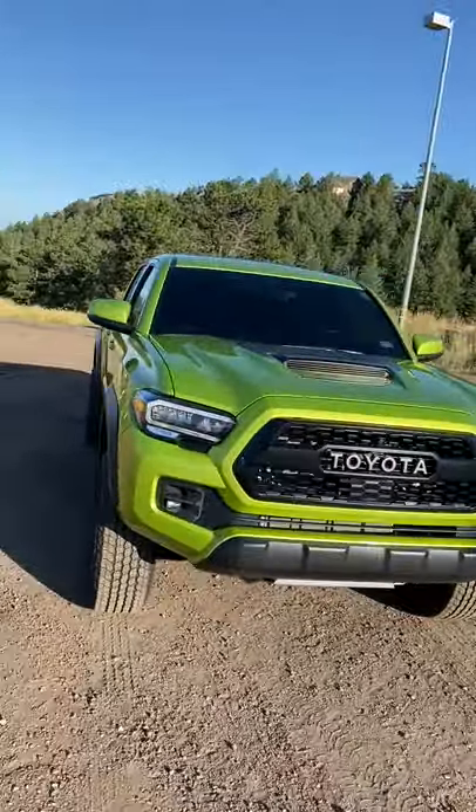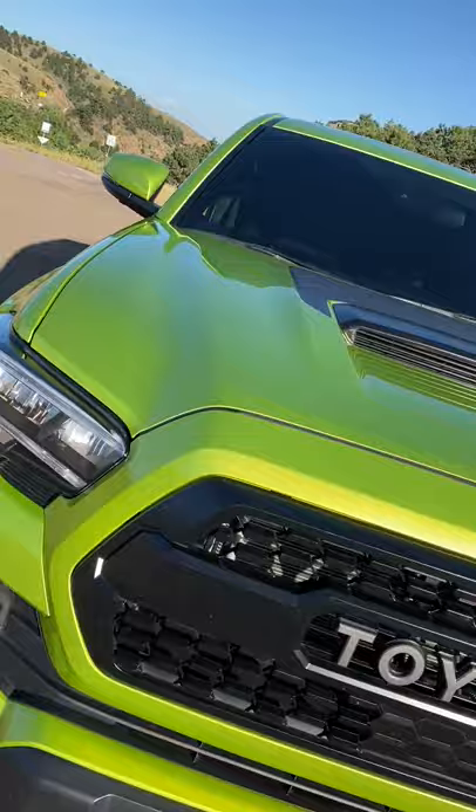Hey crew, that's the 2022 Toyota Tacoma TRD Pro. Let me show you what's new for 2022. First up is this paint color — it's called Electric Lime Metallic and it is absolutely wild.